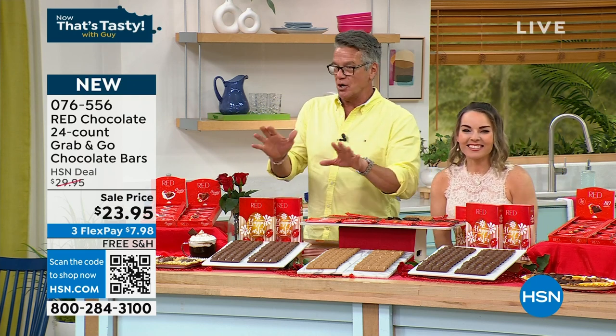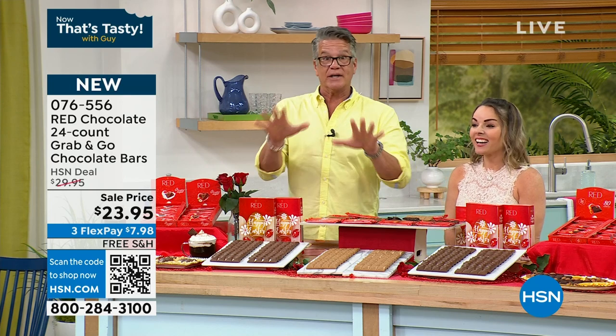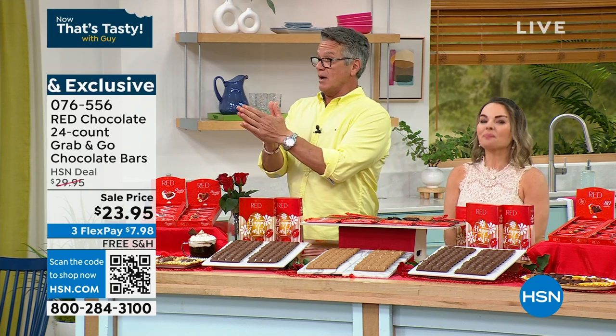You're getting two boxes — 24 bars of chocolate for $24. Each bar has four pieces and you can just grab it, put it in your bag and go. You can have chocolate again! I'm going to toss it over to my partner Rebecca — she's got some really cool quick deals for you. Take it away, Rebecca.